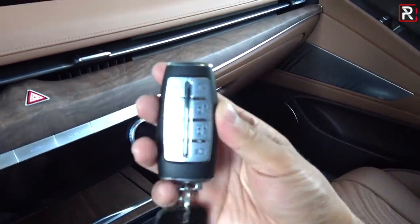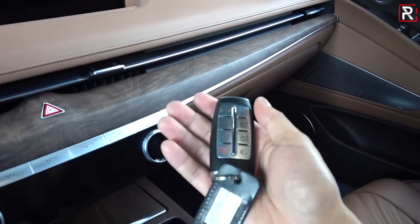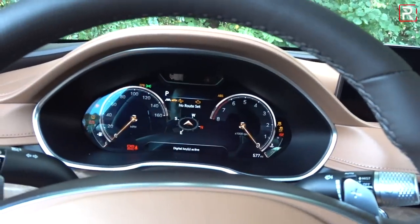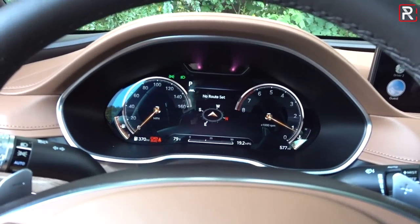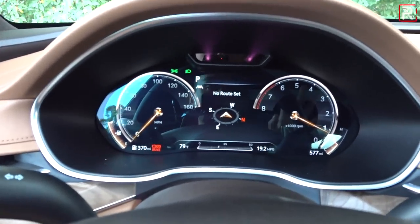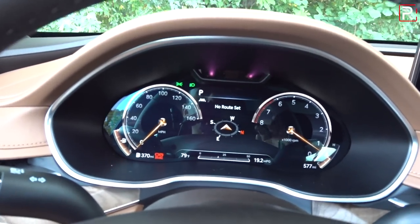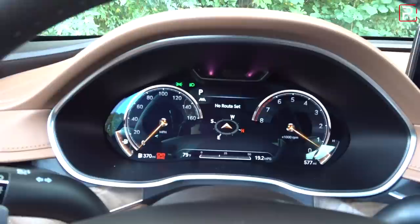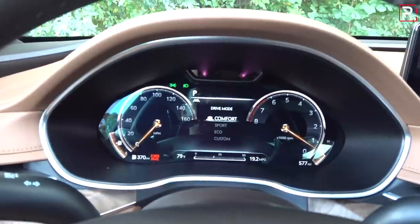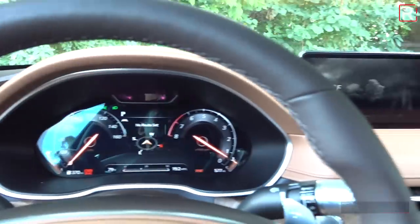The new Genesis key fob feels really high quality and includes the remote park system feature. My tester with the Prestige package also includes a 12.3-inch digital 3D instrument cluster, which reminds me a lot of a BMW, even with the counter-rotating tachometer. You can customize the way it looks — sport, eco, comfort, and custom modes each change the display. It's a really cool looking gauge display that shows how Genesis really sweated the details.